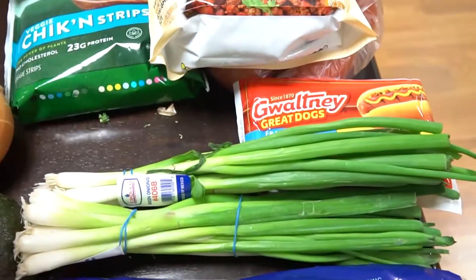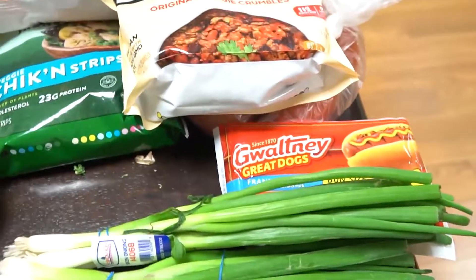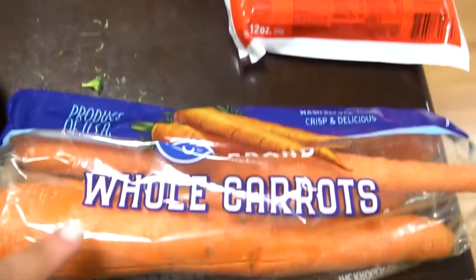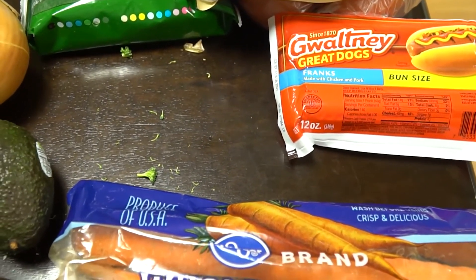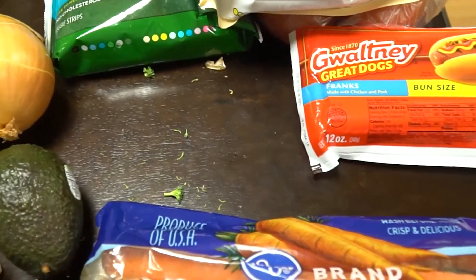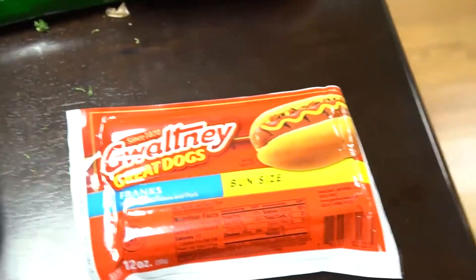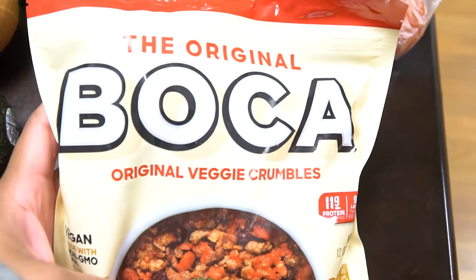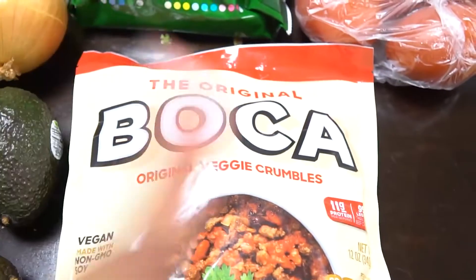I also got some green onions — I use green onions for tuna fish, in my eggs, in my shrimp and grits, basically everything, so every time I go to the grocery store I buy green onions. I have some carrots for my broccoli cheese soup, and also for dinners where I'll cut up carrots and sauté them as a great side dish. I got my husband some hot dogs — he's been craving hot dogs lately. And if you've been watching my channel you'd know I use Boca veggie crumbles for literally everything as my meat replacement since I am meat free.